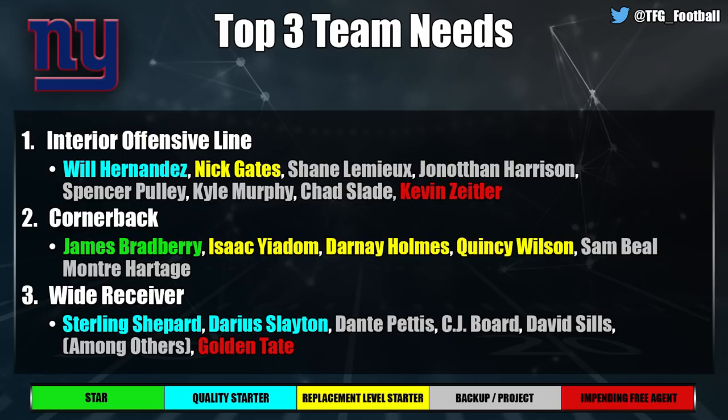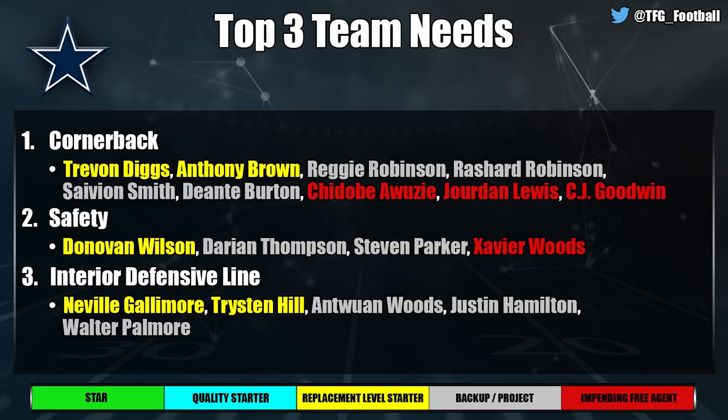The Dallas Cowboys' secondary situation has been well discussed — corner and safety are glaring needs. They're losing everyone of relevance: you'll be leaning on a rookie and Trevon Diggs, with Anthony Brown hit or miss in the slot. At safety, Donovan Wilson was good late in the season but they're losing Xavier Woods and three starters — essentially the entire secondary is gone. Interior defensive line is also a squishy need: Neville Gallimore had a rough rookie season and Trysten Hill hasn't lived up to expectations.